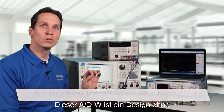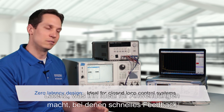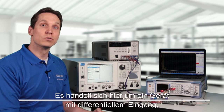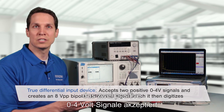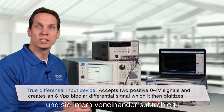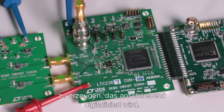This ADC is a zero-latency design making it ideal for applications where fast feedback is critical, such as closed-loop control systems. It's a true differential input device that accepts two positive 0–4 volt signals and internally subtracts them from one another to create an 8 volt peak-to-peak bipolar differential signal, which it then digitizes.